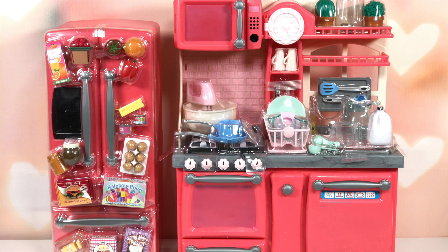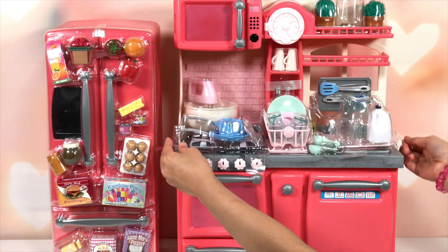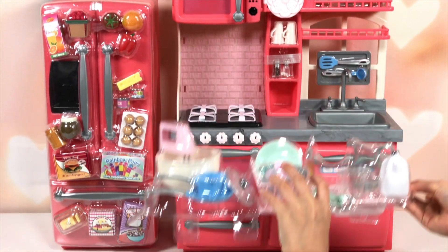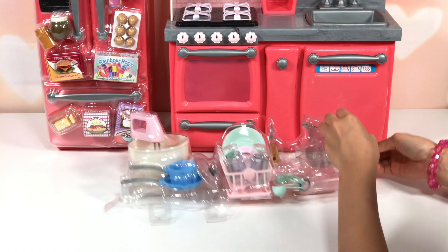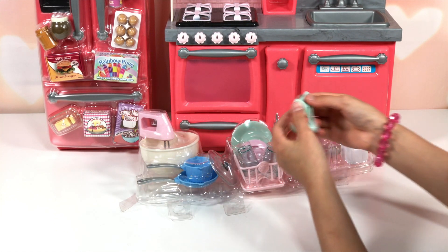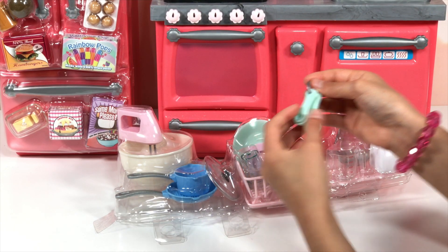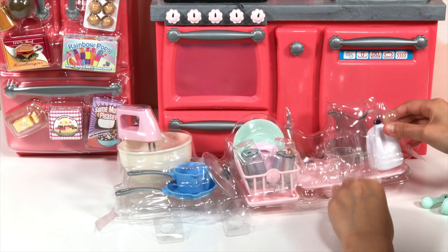We already got the gourmet kitchen out of its box, but it still has some plastic. We're going to take it out and look at all the pieces included. Look at these pieces — let me get one out. So this is a measuring spoon. It's light blue, kind of mint colored, and it's really cool.